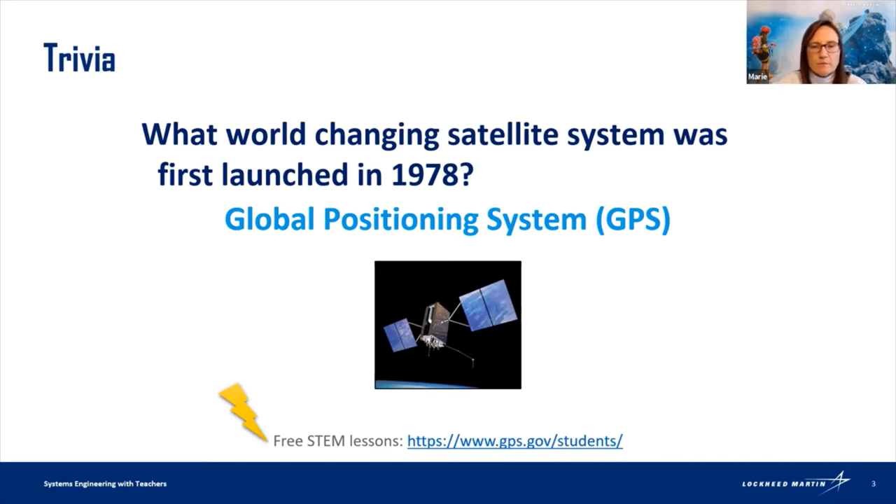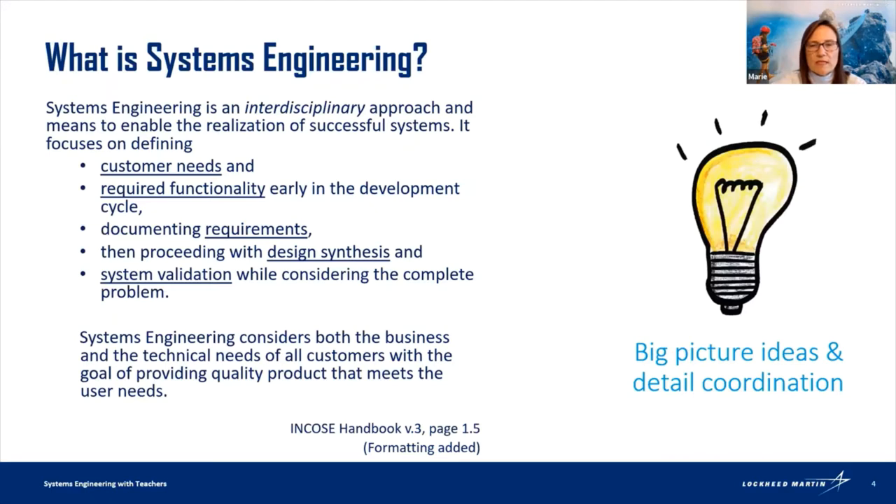What is systems engineering? When you first look at this slide, my guess is your reaction is I don't feel like reading all that text, and the light bulb catches your eye. The big picture is that systems engineering is about big picture ideas, breaking them down, organizing them, and detailed coordination. The standard definition comes from INCOSE — the International Council of Systems Engineering — and it's an interdisciplinary approach to realize successful systems.